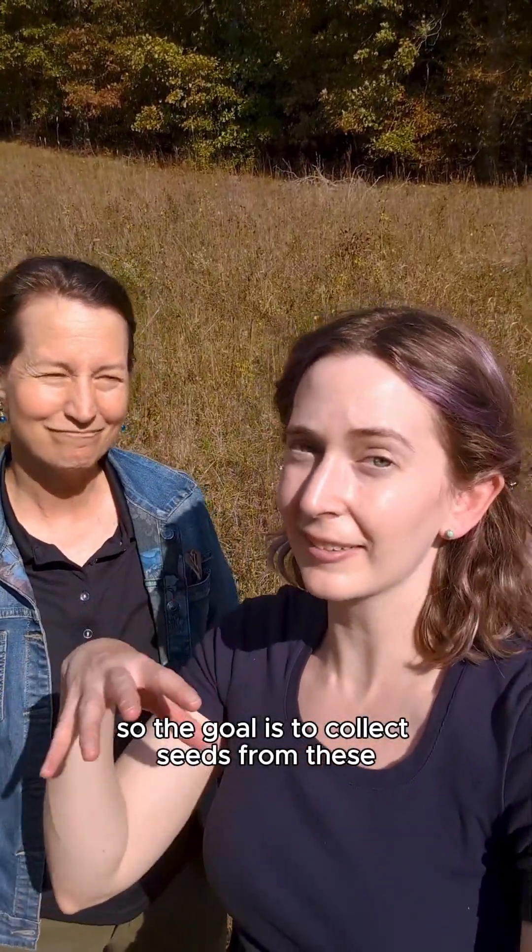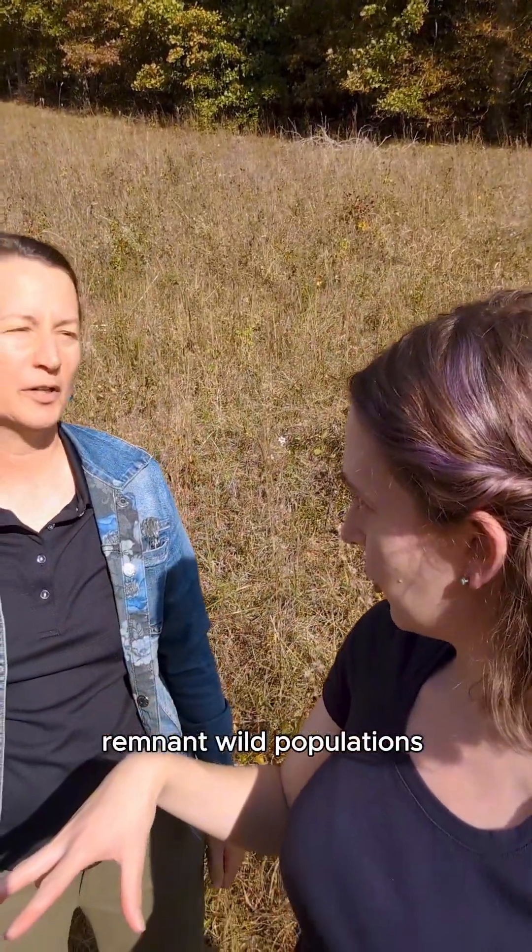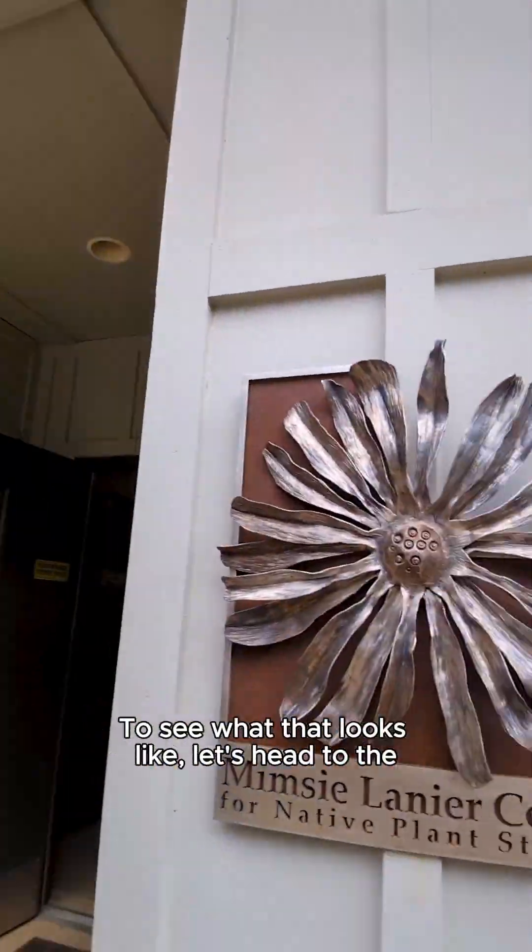So the goal is to collect seeds from these remnant wild populations, farm them, and get them back to restoration partners to increase habitat. To see what that looks like, let's head to the Mimsy Lanier Center for Native Plant Studies.